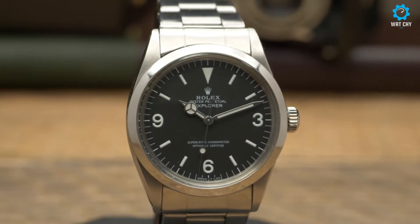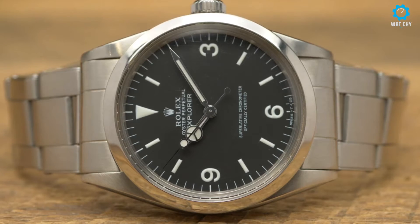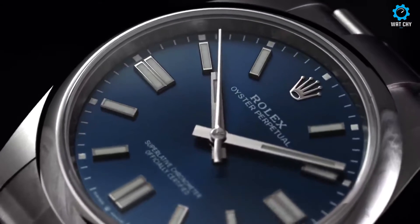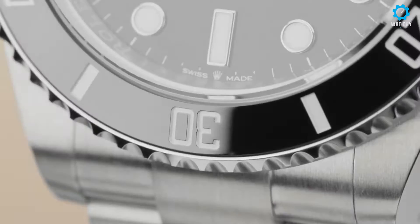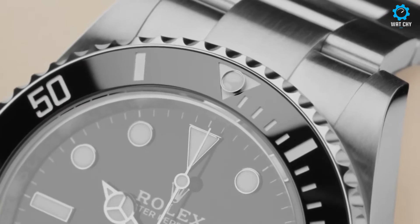Welcome to WatchEe, your ultimate destination for watch enthusiasts. In this video, we unveil the best five Rolex watches to buy. Join us as we explore these legendary timepieces, celebrated for their unparalleled craftsmanship, iconic designs, and timeless elegance. Let's embark on this horological journey together.